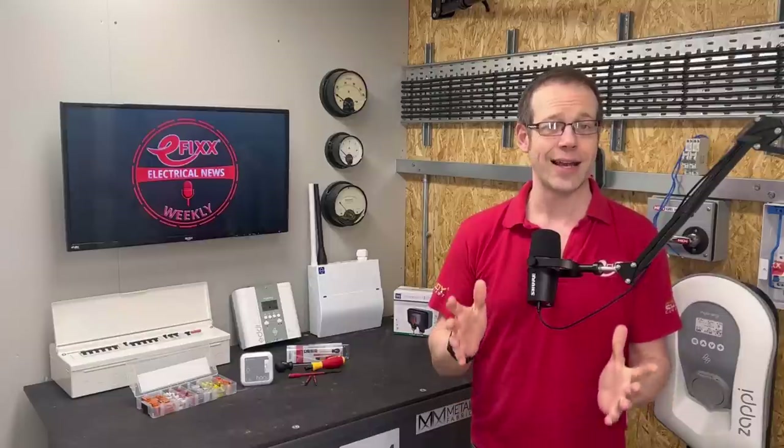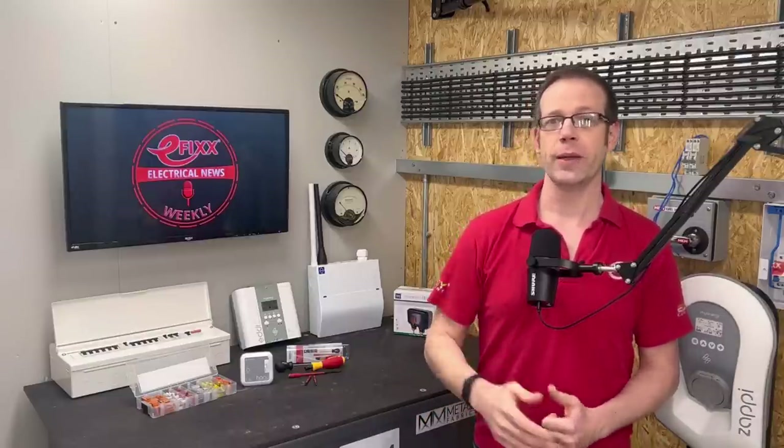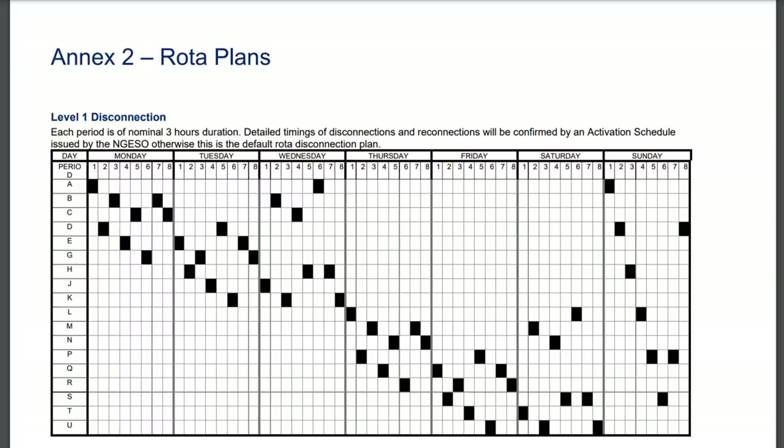Each home or premises has been allocated a letter of the alphabet from A to U. This letter can be found on most people's energy bills; if not, you can look it up on the internet. You can then plug this into the government's published emergency rota to see when you'll have power and when you won't. I'll put the link to both the online lookup and the government's rota plan in the show notes.